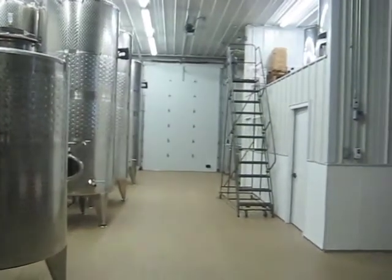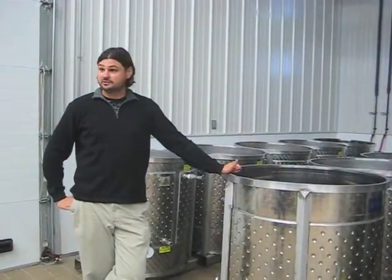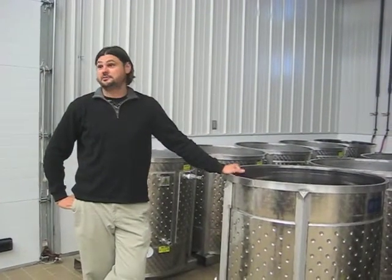In the end, the winery has to be functional and not just there for display. So this is the white wine production area. Red wines — the more gentle you treat them, the more gentle they show up in the bottle.